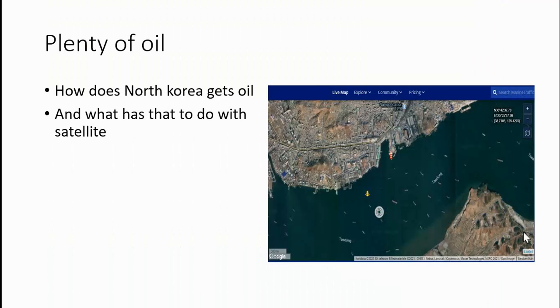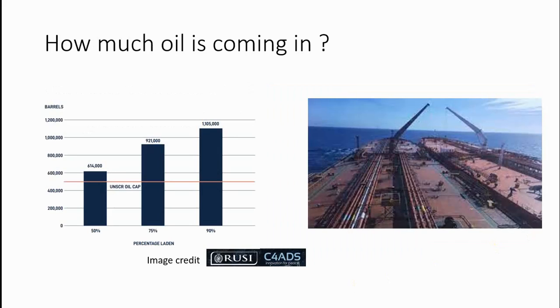How does North Korea get its oil and what does that have to do with satellite? On the left side we can see how much oil they are allowed to get, and this is probably what they actually get. The way it's determined is that these two organizations use AIS — Automatic Information System — that each ship has and should have on, combined with satellite images, to count how many ships visit the oil harbor. If you count the number of ships visible by satellite and estimate their size, or find their name to know exactly how big they are, you can calculate how much oil is coming in. So it's very likely that the higher number is the real amount.